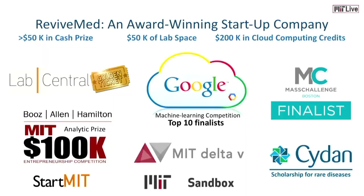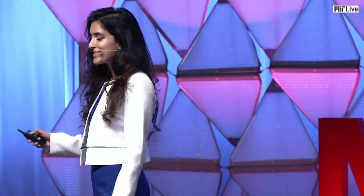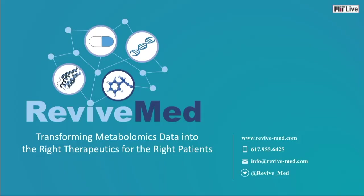Our team has received several entrepreneurship prizes and awards. Just this summer, we were a top 10 finalist for a Google machine learning competition, and we also received the highly prestigious Lab Central Golden Ticket Award. We are passionate about transforming metabolomic data into the right therapeutics for the right patients, and we are looking for exceptional computational biologists to join our team.